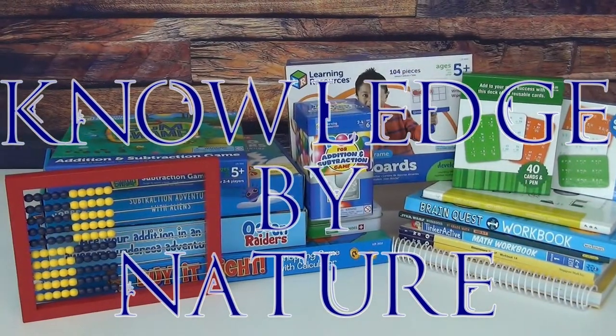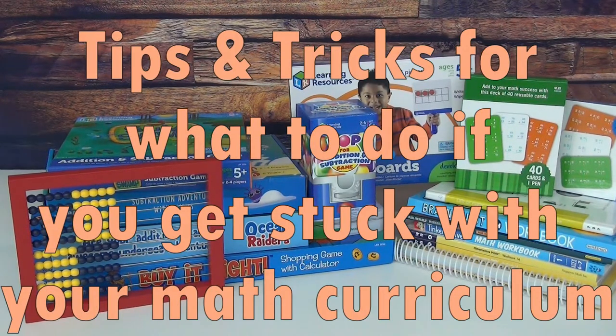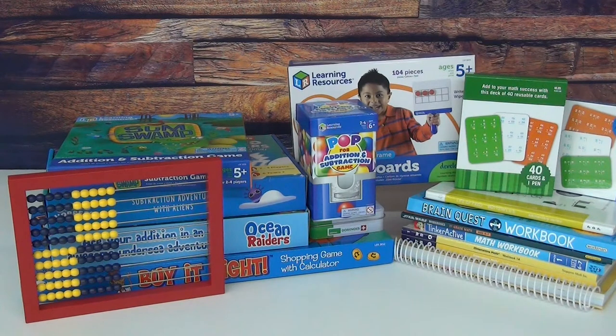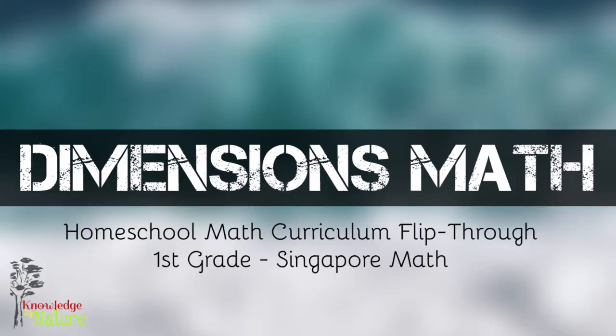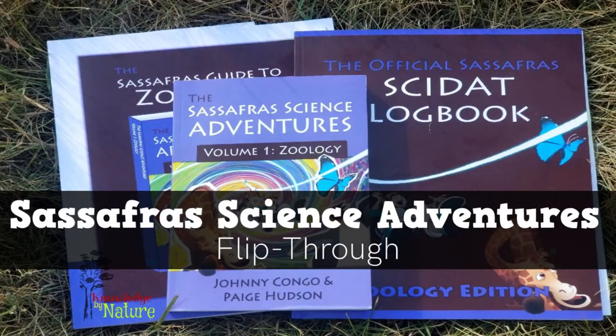Hello and welcome to Knowledge by Nature. We are going to be talking math today. I wanted to go over some things about math, and I know that for myself I stress a lot about making sure that we're learning math, making sure that she's happy learning math, and that it's something we both enjoy. I'm a homeschool mom to a first grader and we love all things books and homeschool.